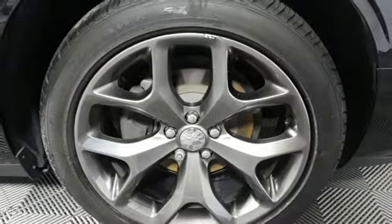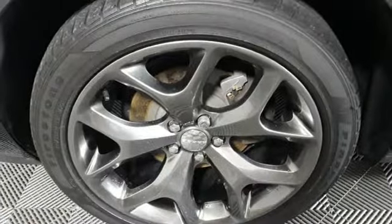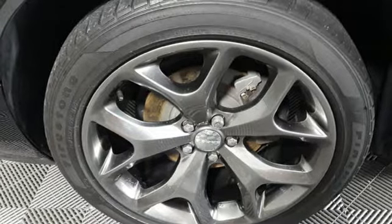V6 engine, aluminum wheels, sports suspension, and automatic transmission. Take it for a test drive today.